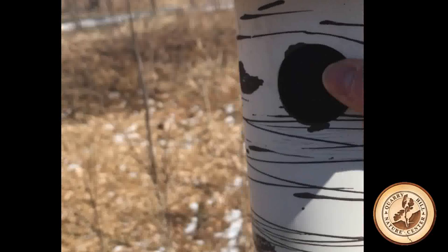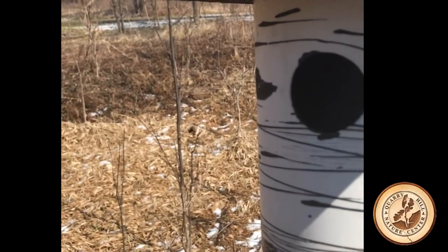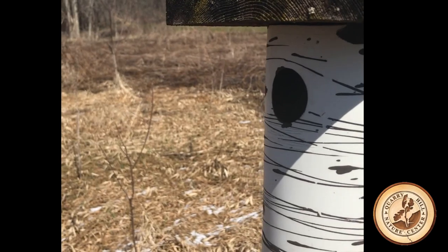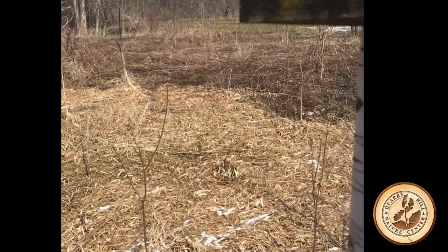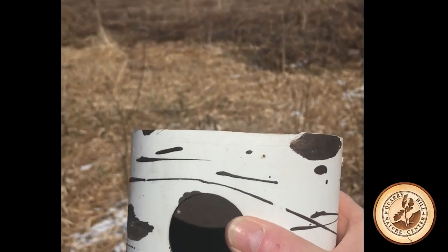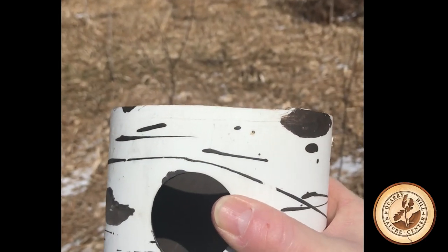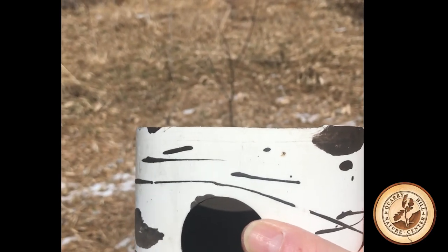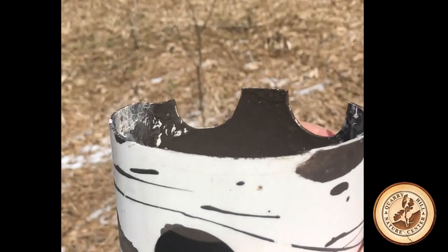So we're going to start with this one. I sometimes like to give a knock just in case something's in there — it gives them a chance to get out before I open the house. I'm going to carefully take that out and I usually tip it away from me first, just in case something's in there, or it's summertime and there's a wasp in there so they can fly away from me rather than at me.